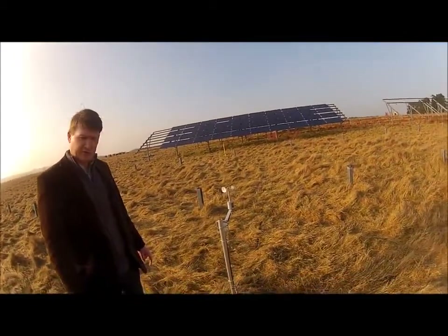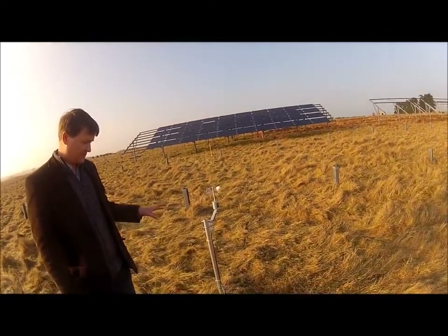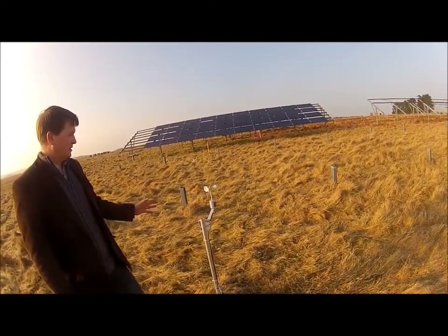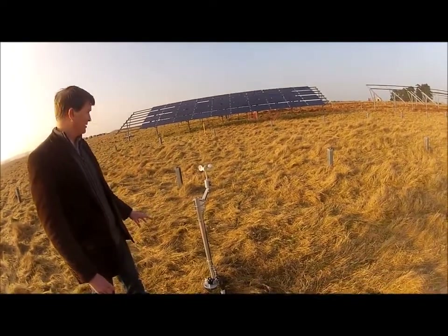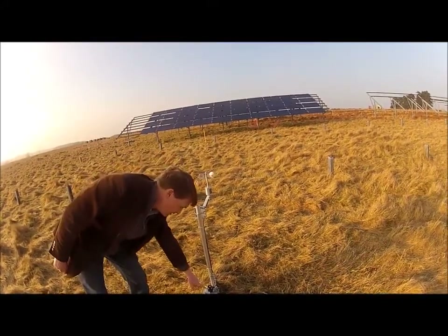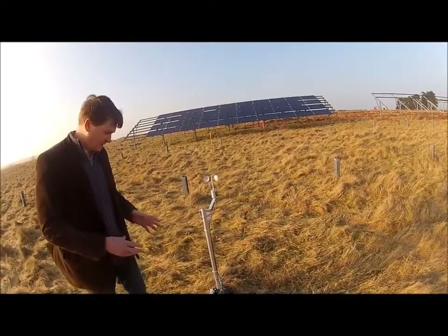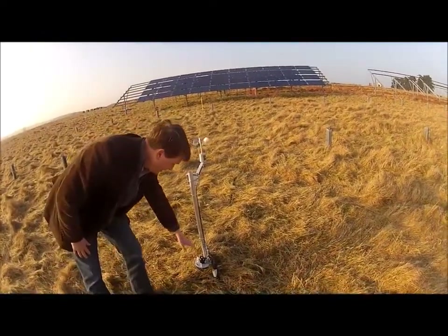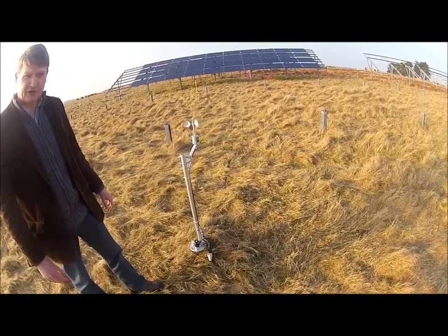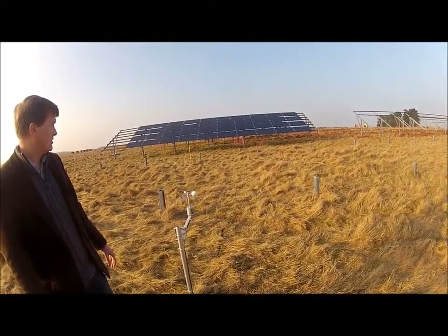In front of us is part of the instrumentation we've installed — it's been here for nearly 12 months. As part of the scientific study we're analysing a number of different environmental factors. This is the control, out here in the open with no shade. We're measuring wind speed through an anemometer, photosynthetic active radiation (the part of the light spectrum that plants use to photosynthesise), and soil moisture content and soil temperature. All of this data is fed back through cables to a central data logger.